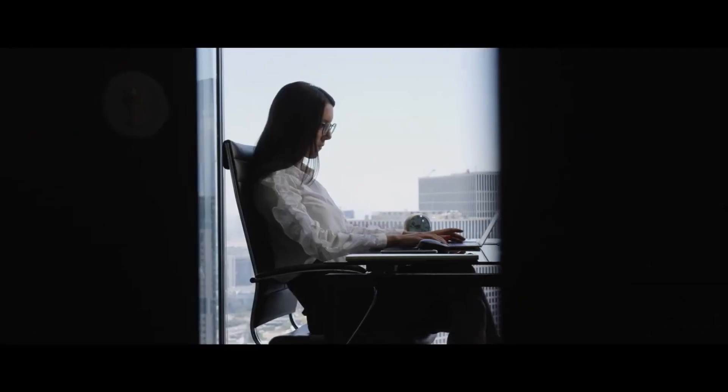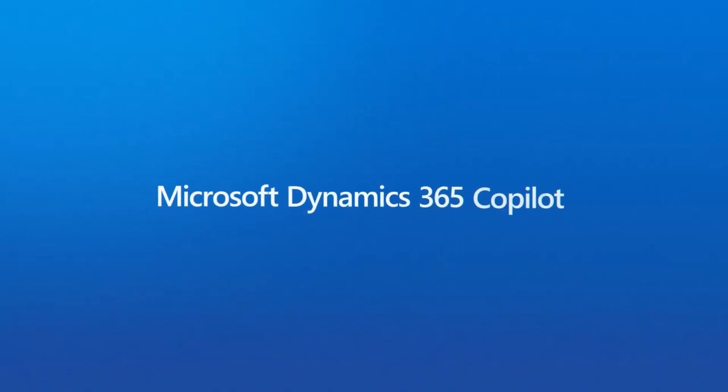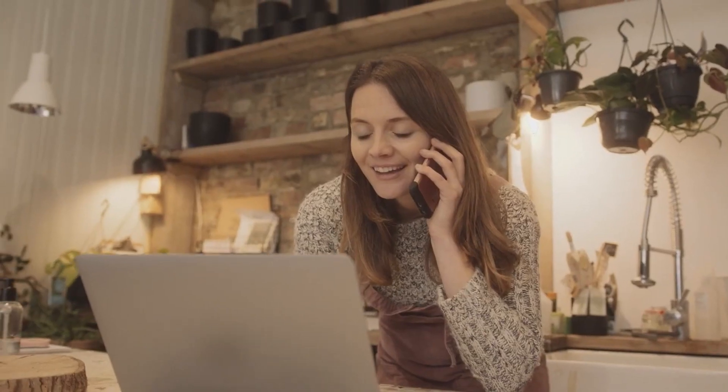9 out of 10 workers said that automation and AI-powered tools would help them focus on meaningful work. Introducing Microsoft Dynamics 365 Co-Pilot — AI-powered assistants to get more done with less effort and take on the tasks that keep you from the work that matters.